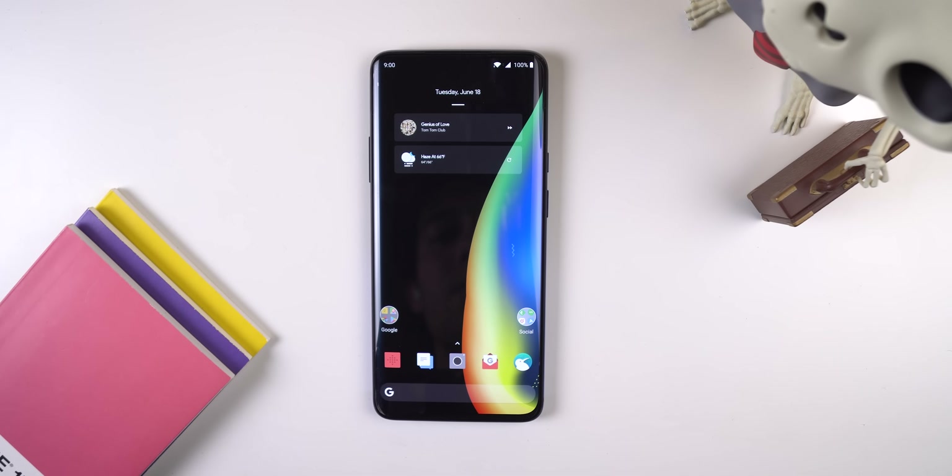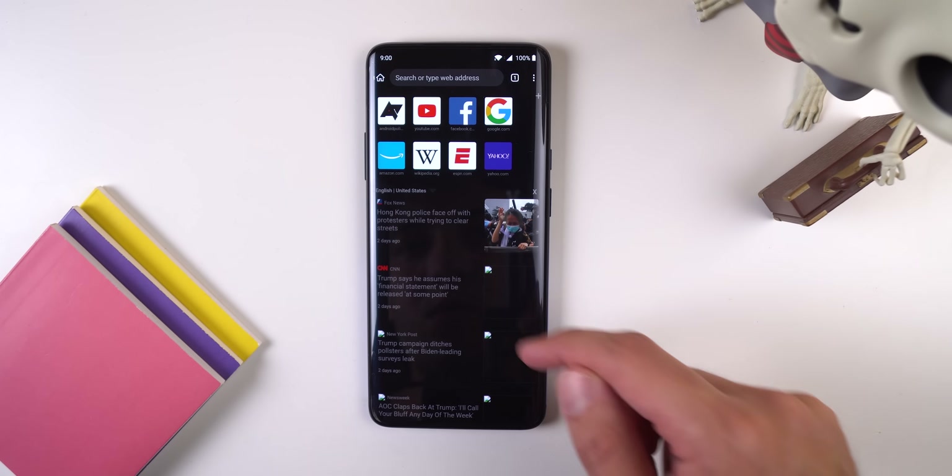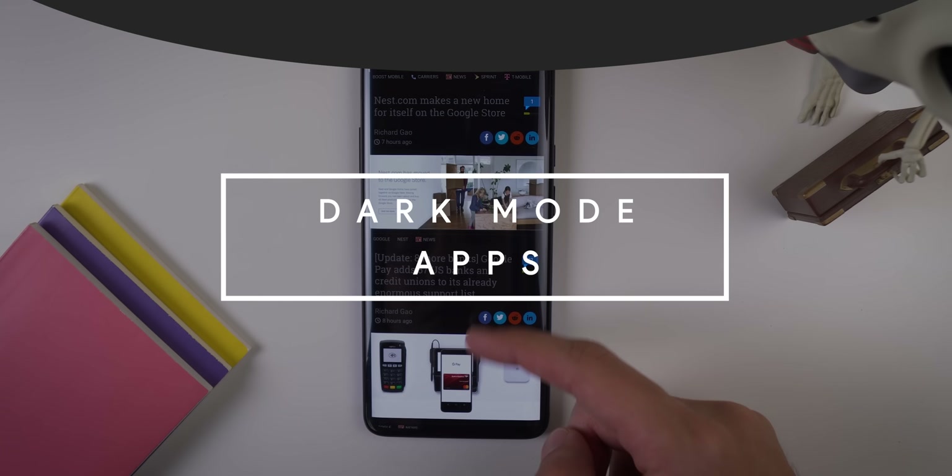What's up guys. If you're like me, you're constantly on your phone consuming data and content from various apps, but all those pixels constantly shining in your face will cause your battery to drain a lot quicker. However, if your phone has an AMOLED display, then by using a dark theme within your most used apps, the majority of the pixels will be turned off and your battery will last a lot longer. So here's a list of amazing apps with a dark mode option.